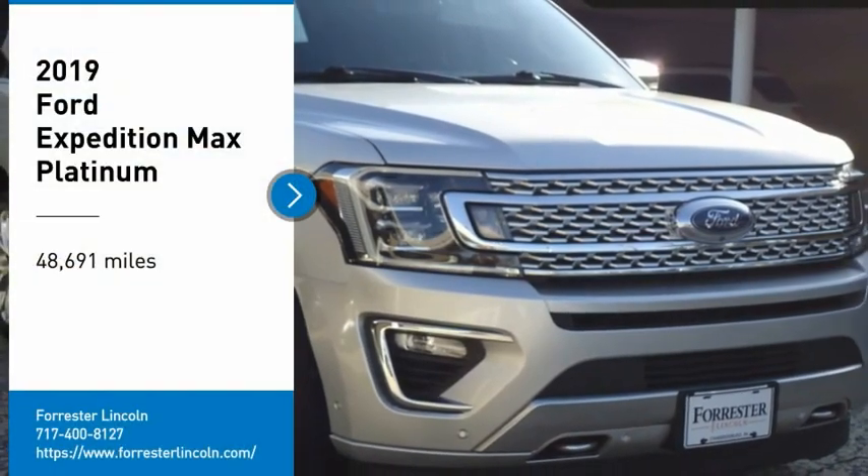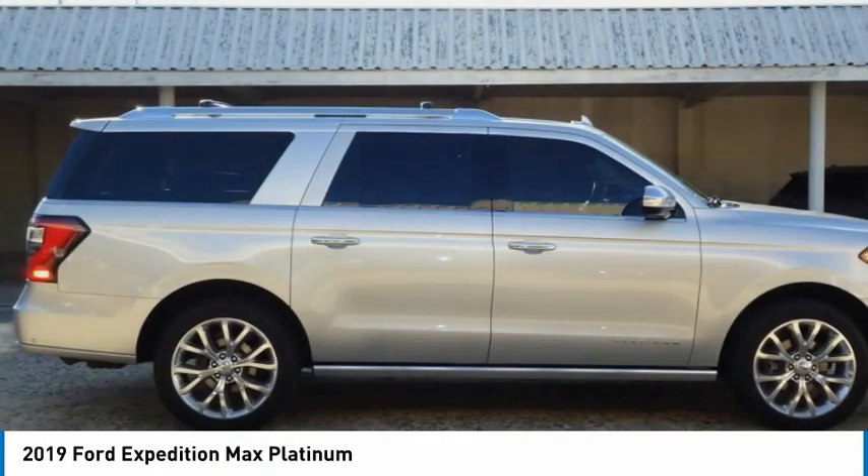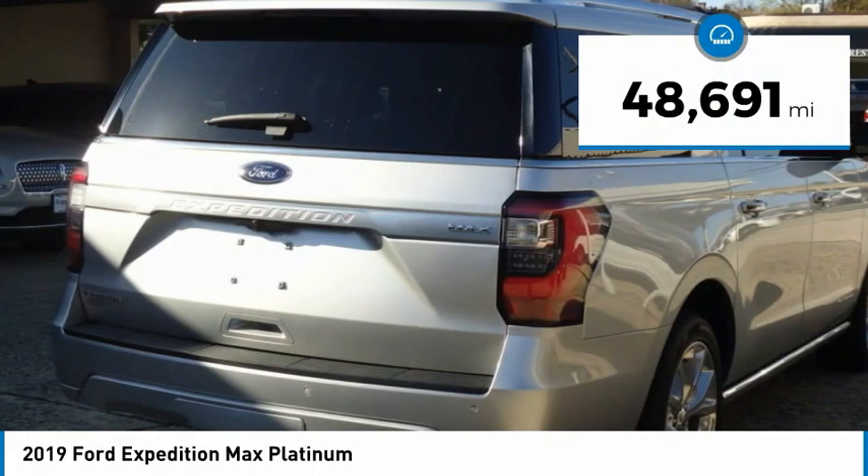We are pleased to show you the 2019 Expedition. Powerful, controlled, resourceful. Expedition. This vehicle has less than 50,000 miles.